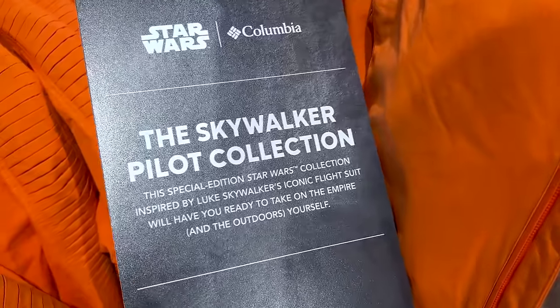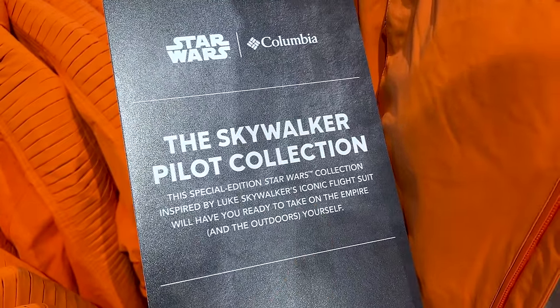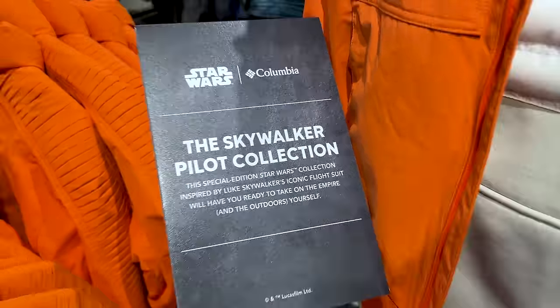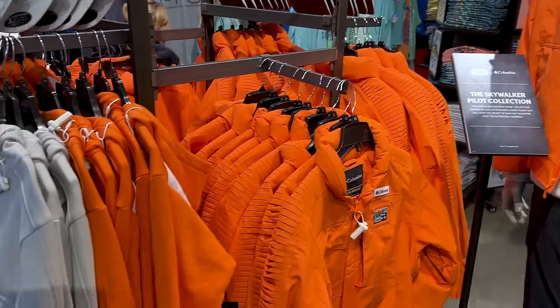Columbia has a Skywalker Pilot Collection — a special edition Star Wars collection inspired by Luke Skywalker's iconic flight suit. We did see this collection when it was pretty recent, and they still have some of the items.